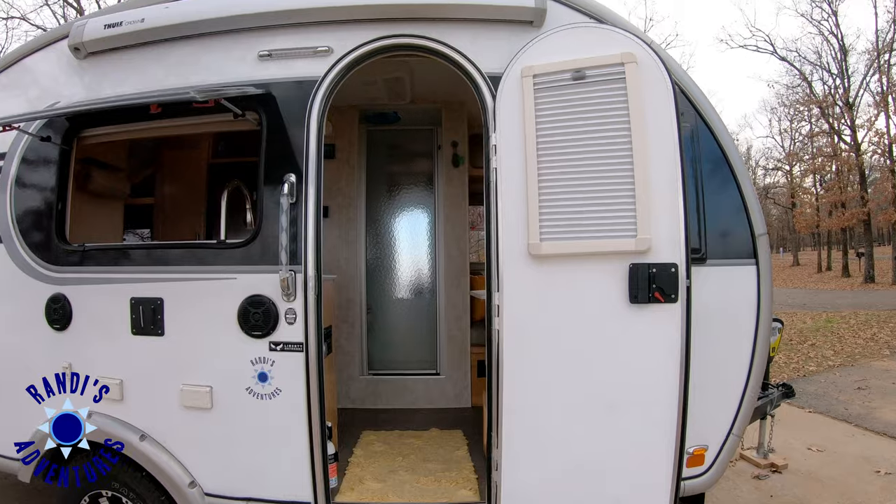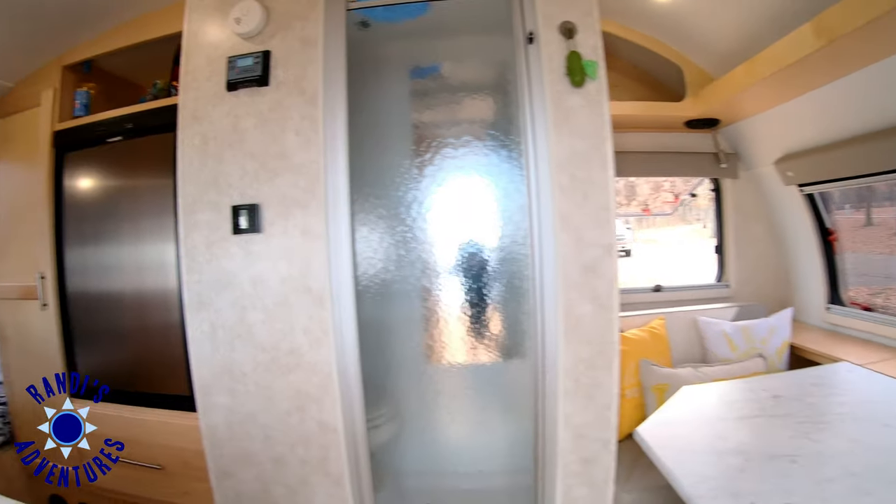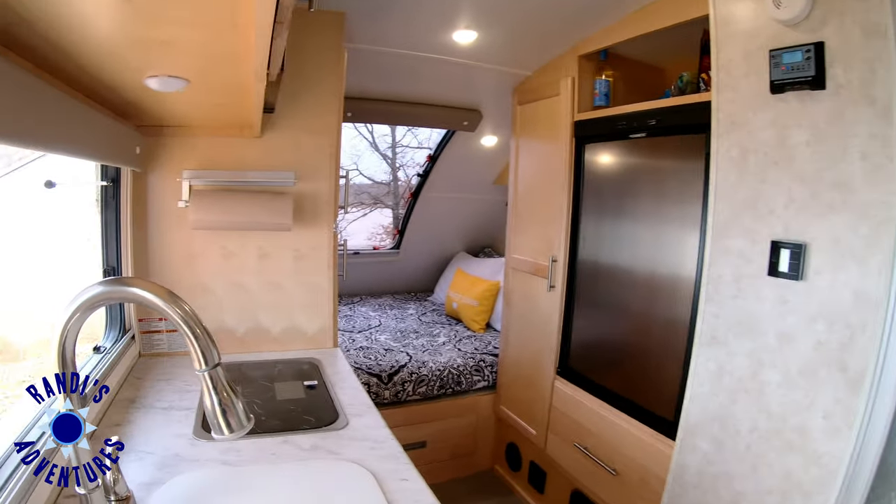I recently did a video tour of my travel trailer, The Little Guy Max, which is built with quality very similar to an Airstream. There's a link on your screen so you can click and view it and in the video description below, so be sure to watch that video next.